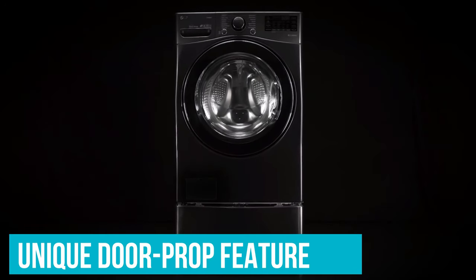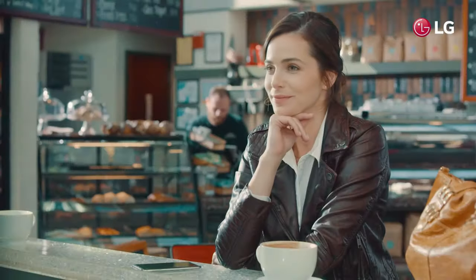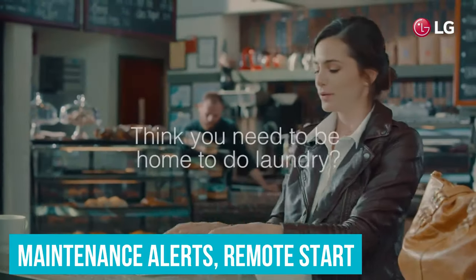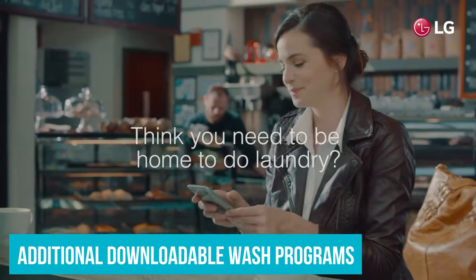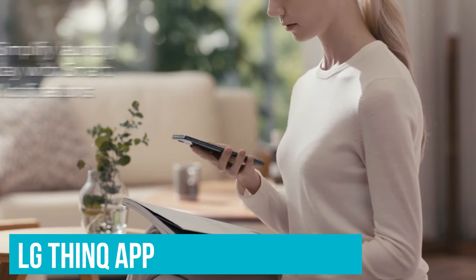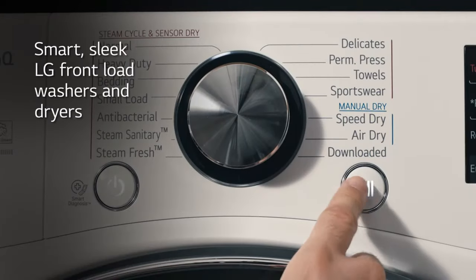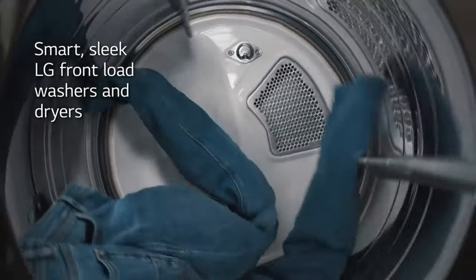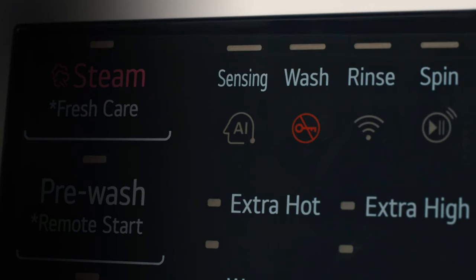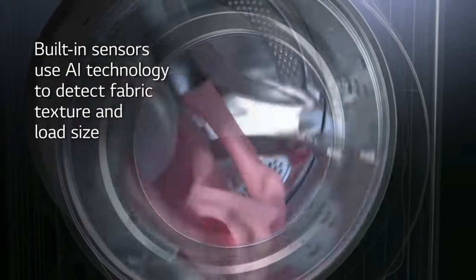It even has a unique door-prop feature to help prevent the dreaded mildew smell. We found the Wi-Fi-connected features useful, including end-of-cycle notifications, maintenance alerts, remote start, and additional downloadable wash programs. The LG ThinQ app was also more intuitive and full-featured than those of our other picks. Reliability is tough to predict, but in recent years LG front-loaders have had some of the lowest repair rates among mainstream washers, according to multiple sources. They still won't last as long as your parents' old Maytag, though.